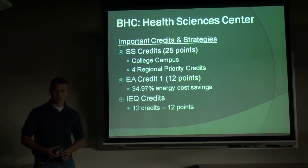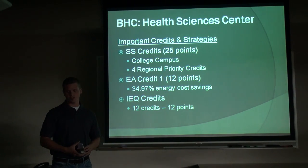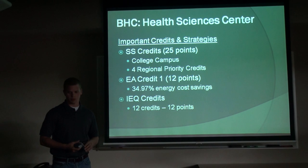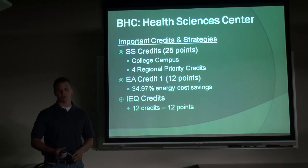Important strategies and credits this project is working on: Sustainable Sites is the most points out of any of the categories, going for 25 total points — it outweighs all the others by far. It's utilizing the college campus and the connectability with the community around it, and also the four regional priority credits for the area are Sustainable Sites credits, so it's taking advantage of almost double-dipping for extra points.